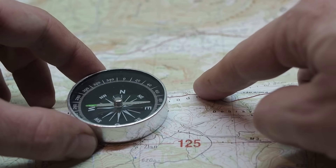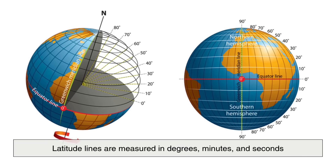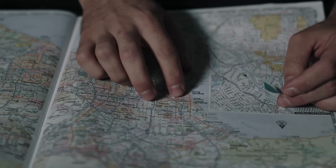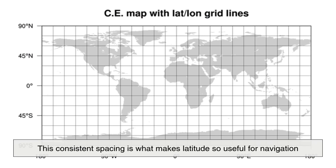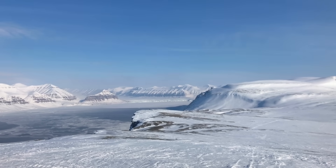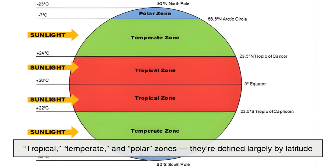These lines tell us how far north or south a location is from the equator. Latitude lines are measured in degrees, minutes, and seconds. One degree of latitude is roughly equal to 111 kilometers, or about 69 miles. Which means if you travel one degree north, you've moved about 111 kilometers closer to the North Pole. This consistent spacing is what makes latitude so useful for navigation and climate understanding. Areas near the equator tend to be warmer because the sun's rays hit them more directly, while areas closer to the poles receive sunlight at a slant, making them much colder. That's why we often hear about tropical, temperate, and polar zones — they're defined largely by latitude.